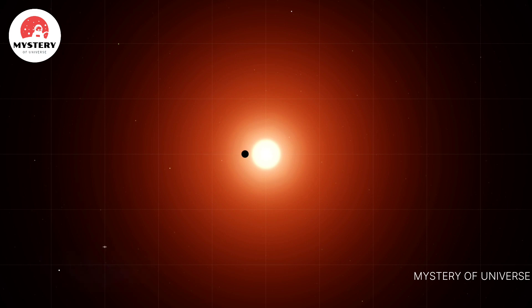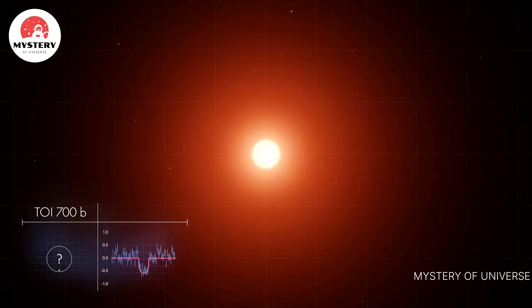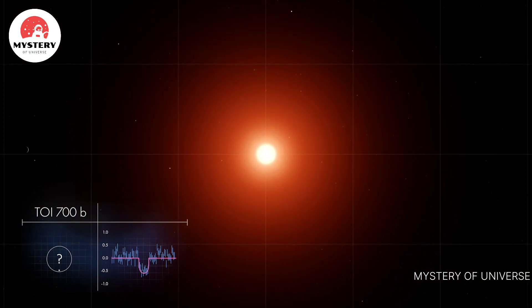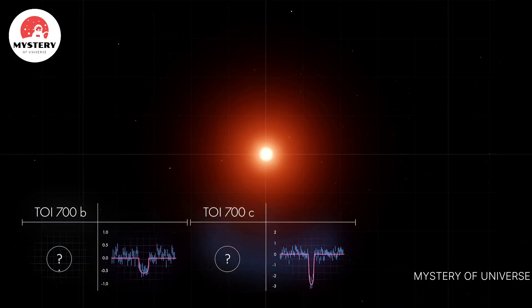One set of transits announced the presence of a planet close to the star, called TOI 700b. Another set revealed a second planet, named TOI 700c, a little farther out. The deeper, shorter transit means the planet is larger than the first, and the plane of its orbit is slightly tipped.